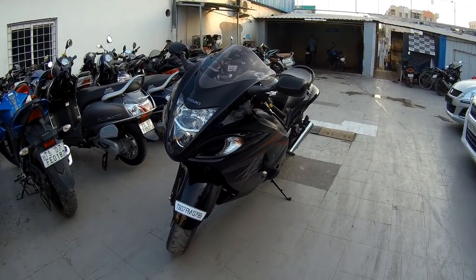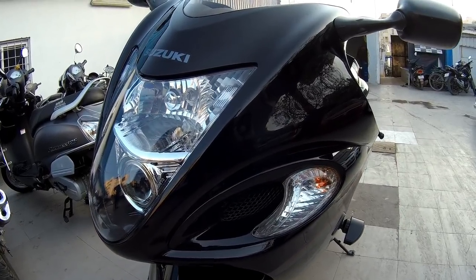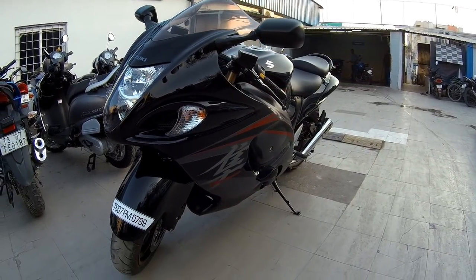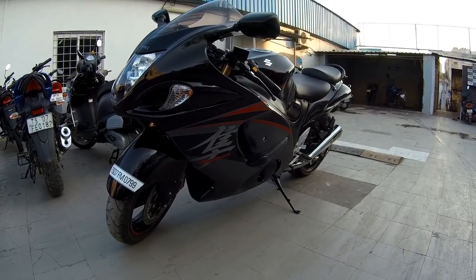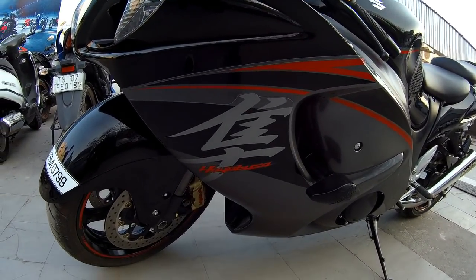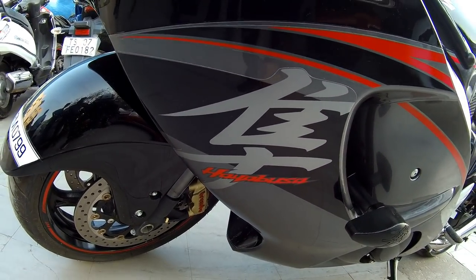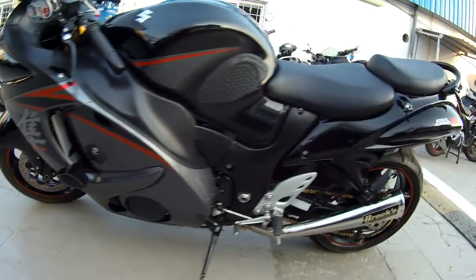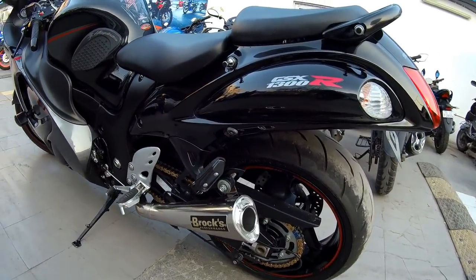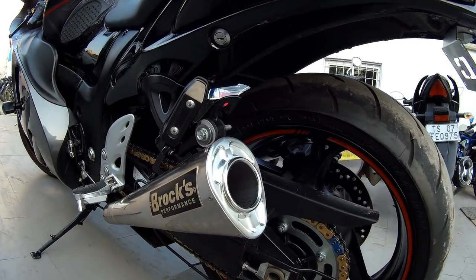Hey there guys, welcome to Dino's Vault once again. Now this is not just any other ordinary Hayabusa. I beg your pardon here because no Hayabusa is ordinary to begin with, because the Peregrine Falcon is one of the most celebrated bikes in the history of motorcycling. It was and is and will always remain the best in terms of its mighty appearance, extraordinary character, and the exhilarating riding experience it has on offer.